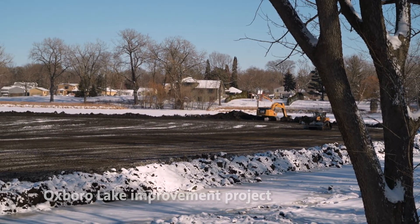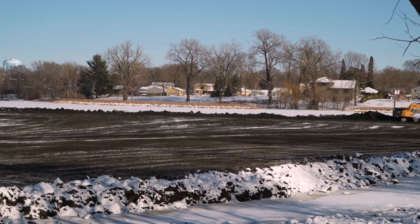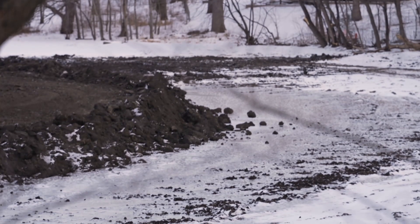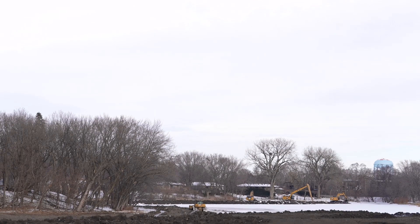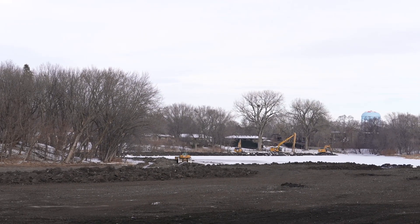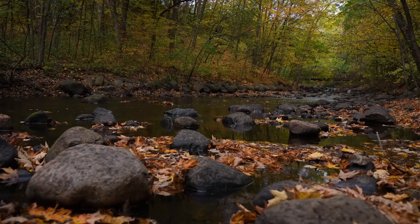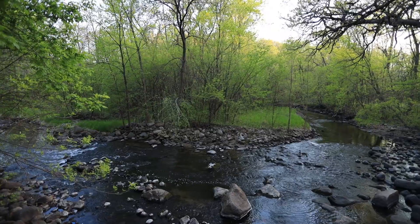Originally Oxborough Lake was a shallow wetland before development in the area. Back 150 years ago when the area was settled, we probably lost a lot of topsoil that was washed away into the lake just due to farming practices back then. Fast forward into the late 50s, early 60s when Bloomington was really starting to develop — a storm sewer trunk line was hooked up to the lake primarily for flood protection and water quality treatment. After it leaves Oxborough Lake it heads straight to Nine Mile Creek, so Oxborough Lake is really its last opportunity to do any kind of treatment before that water reaches the creek.